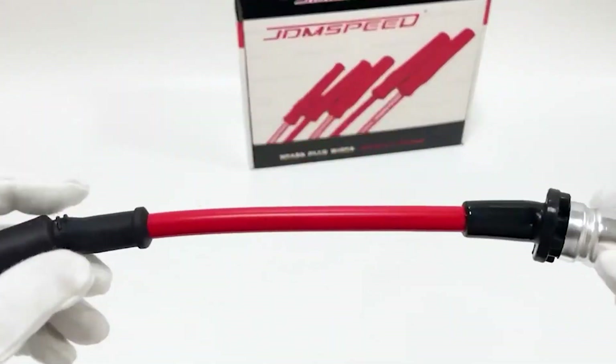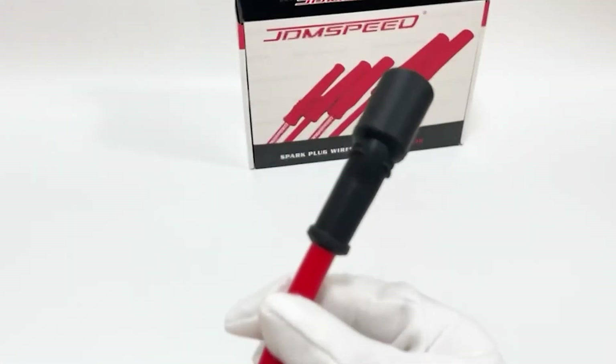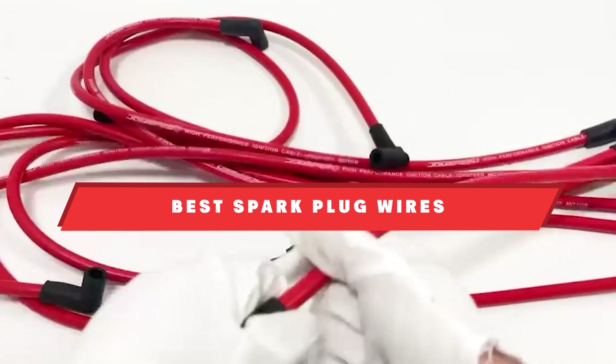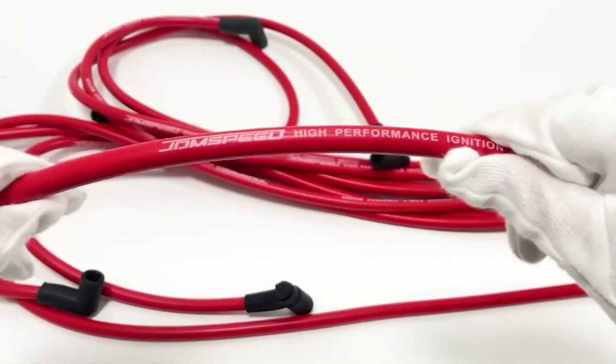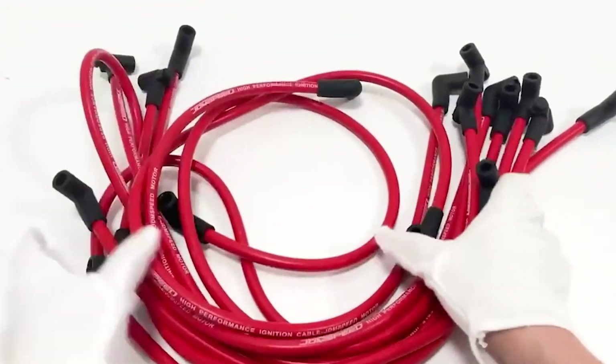Are you looking to get the best performance out of your vehicle? Spark plug wires play a crucial role in your engine's efficiency and overall performance. Today, we'll be reviewing the top 10 spark plug wires available on the market to help you make an informed choice. Whether you are driving a Chevy GMC or need wires for marine engines, we have got you covered. Let's dive right into it.